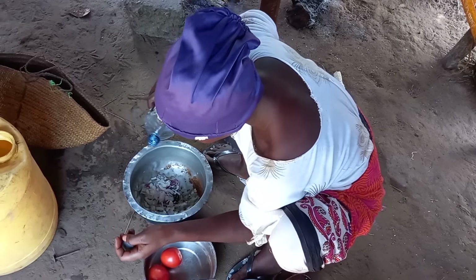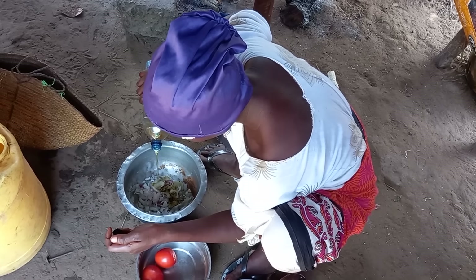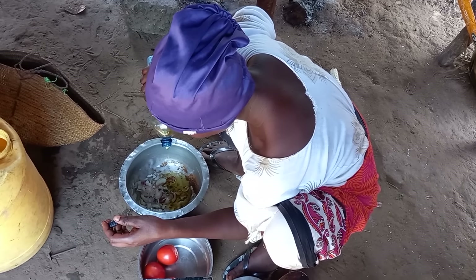As for her, once she sliced the onions, she will then mix it with cooking oil just before placing it on fire.